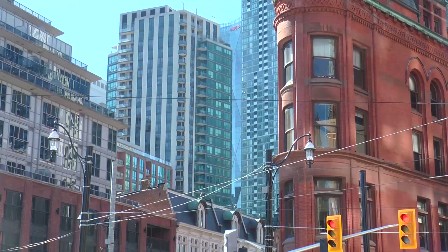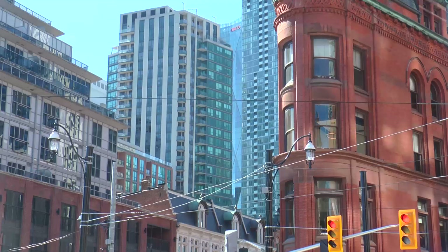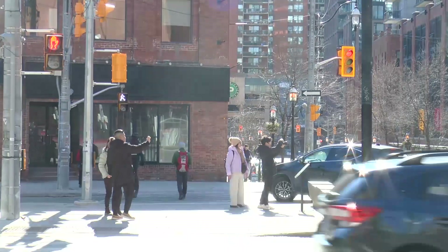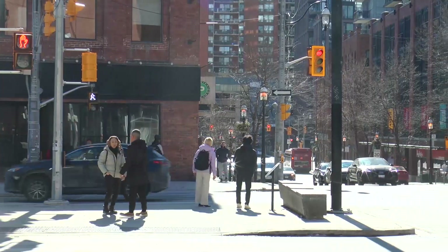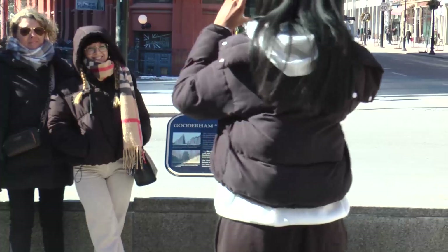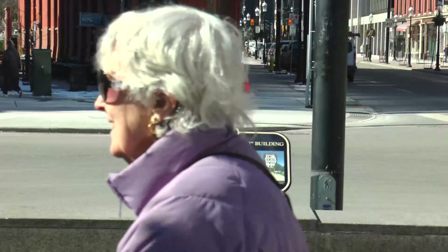The Gooderham Building has served as office space for various businesses, drawing visitors who admire its unique architecture and historical significance. Its preservation and continued appreciation contributes to the cultural identity and sense of place in Toronto's urban landscape.